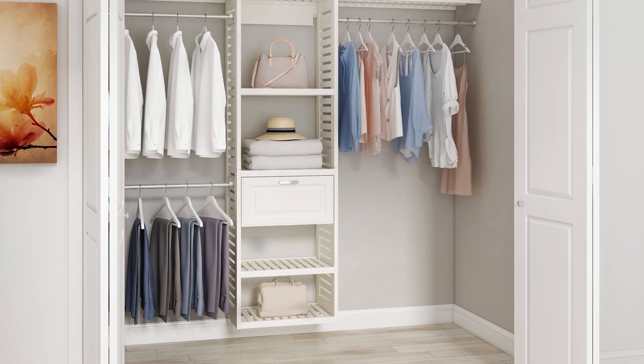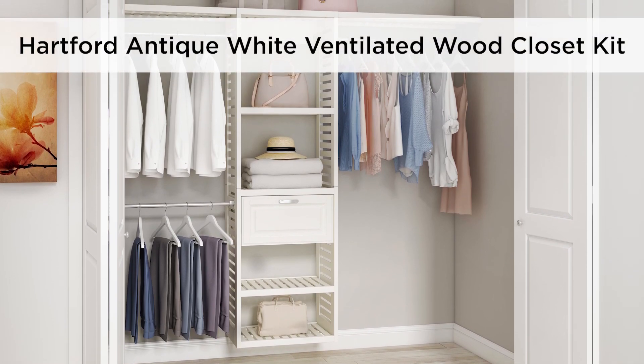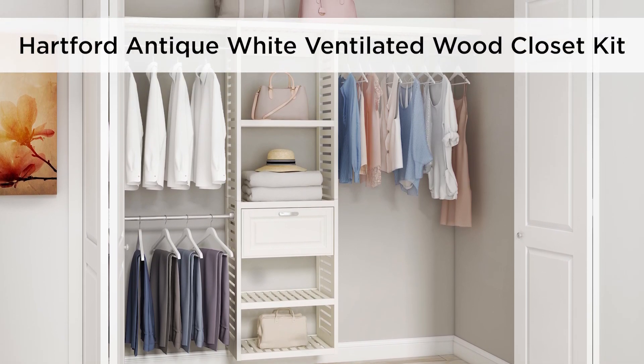The Allen & Roth Hartford Antique White Ventilated Wood Closet Kit is a smart, easy solution for organizing your closet.